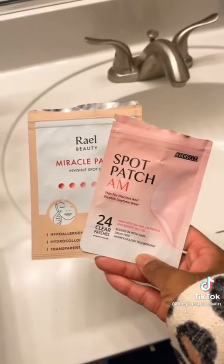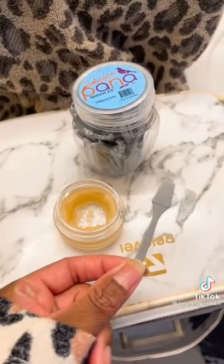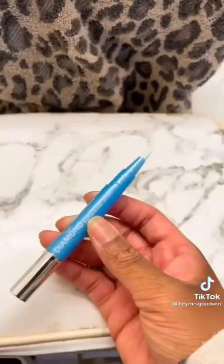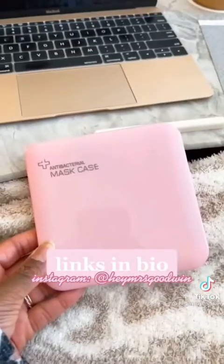These acne patches literally get rid of whiteheads overnight. These mini spatulas for scooping out lip balm — I still can't believe this entire kit is only $10. This mascara and lash primer that are cruelty-free. This jewelry cleaning pen. This cooling and de-puffing eye balm for tough mornings. And this mask case.